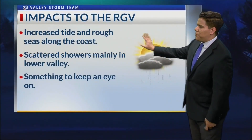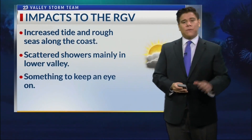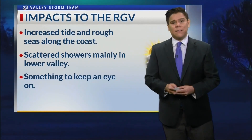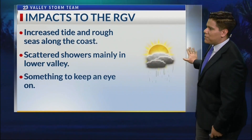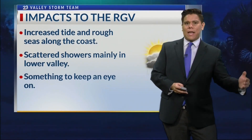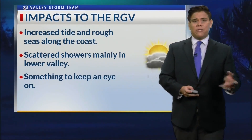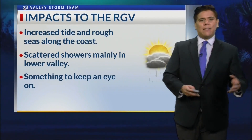You want to stay prepared over the next two to three weeks. The impacts to the RGV include expected increased tide and rough seas along the coast, especially if that system moves to the east of us. We are expecting some scattered showers, mainly in the lower valley, starting on Wednesday and lasting through Thursday and Friday. Not expecting any widespread flooding rain; however, we could see some scattered showers. Definitely use the time to prepare now for hurricane season, as we'll be dealing with this type of situation over the next two to three months.